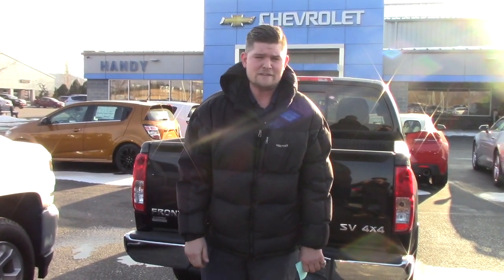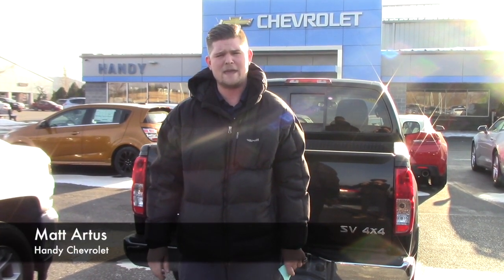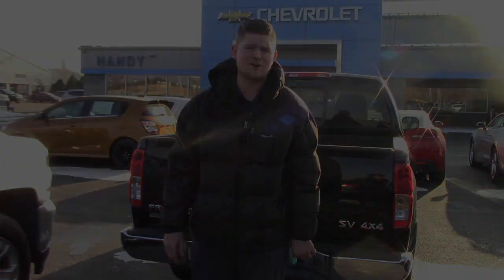You got any questions or you want to come back for another test drive, just let me know. My number here at the showroom is 802-528-2124, or you can email me at martis@handycars.com. Thank you so much Susan, I look forward to hearing from you. Have a great day.